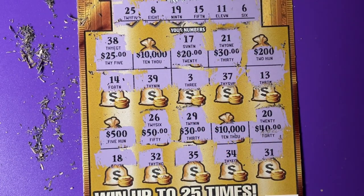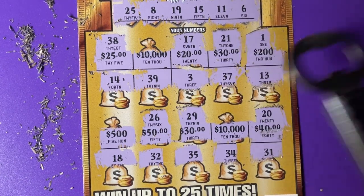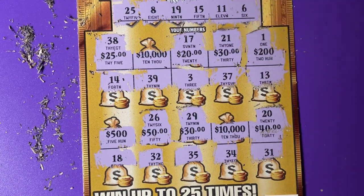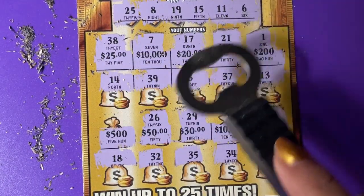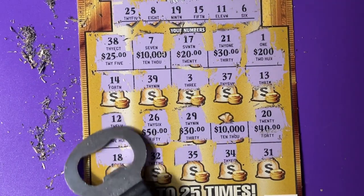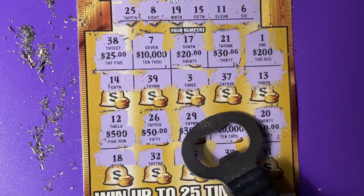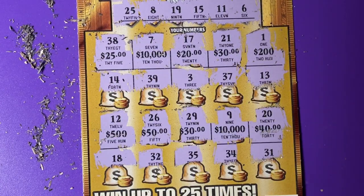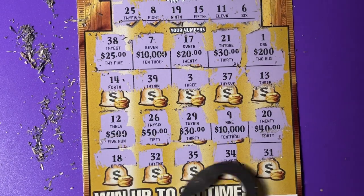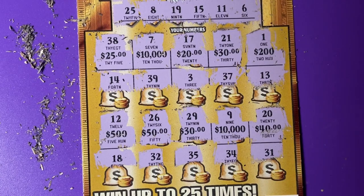Oh, my goodness. Let's see what's over here. There's a 1 — nope, we need 11. There's a 7, we have a 6 up there. 500 for 12. Oh, we have 11 — that's a one-off ticket. There's the 9, we have an 8. Oh, my goodness. Okay, so did I scratch all the numbers? I don't see a winning number.